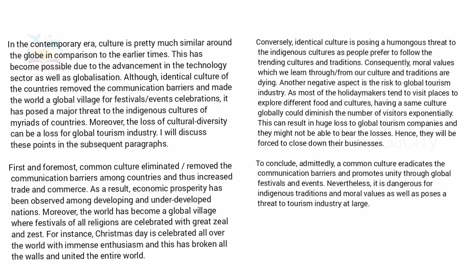In the second body paragraph, write the opposite — negative — side: identical culture is causing a huge threat to indigenous cultures as people prefer to follow trending culture and traditions, so moral values learned from our own culture are dying. Another negative aspect is the risk to the global tourism industry — as most holidaymakers visit places to explore different food and culture, having the same culture globally could diminish visitors exponentially, resulting in huge losses to global tourism companies. Then at last, conclude your essay.